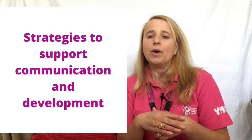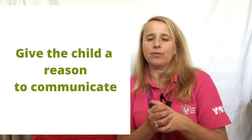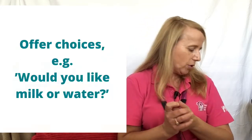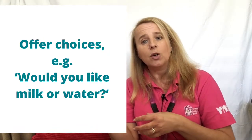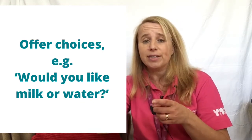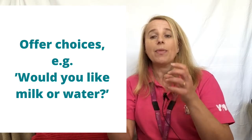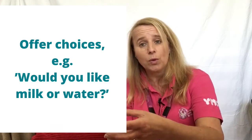So when a child is 0-1, it's great to give them a reason to communicate. For example, you could offer them choices. Would they like some milk or would they like some water? You could say 'milk or water' and they will point to whether they want the milk or the water.